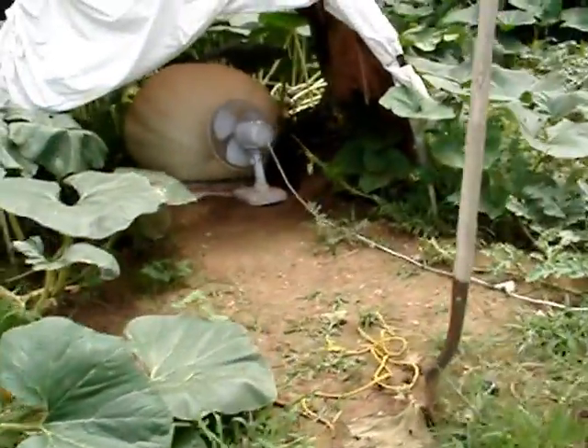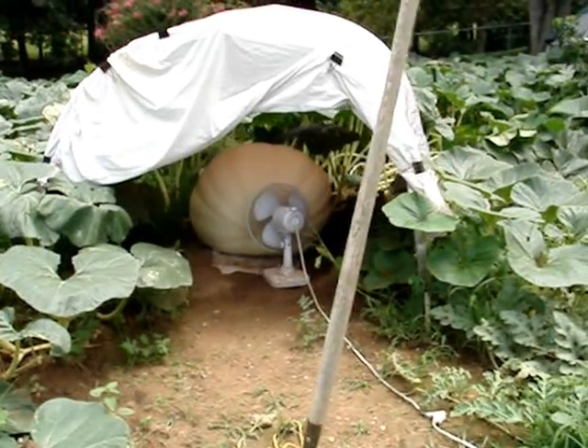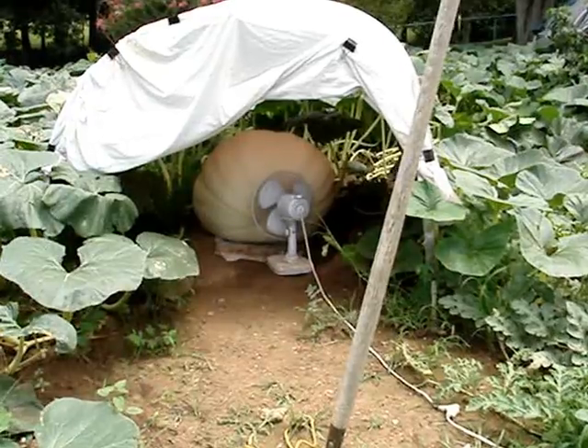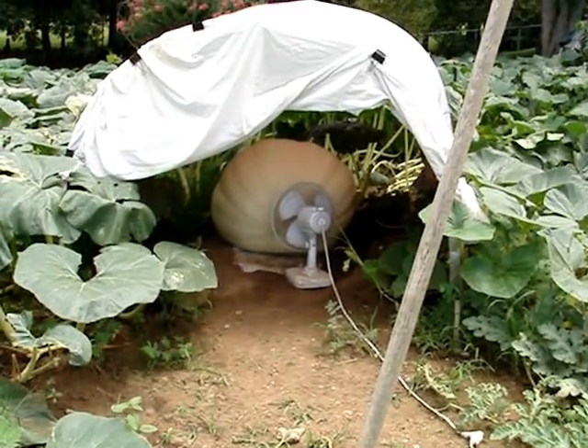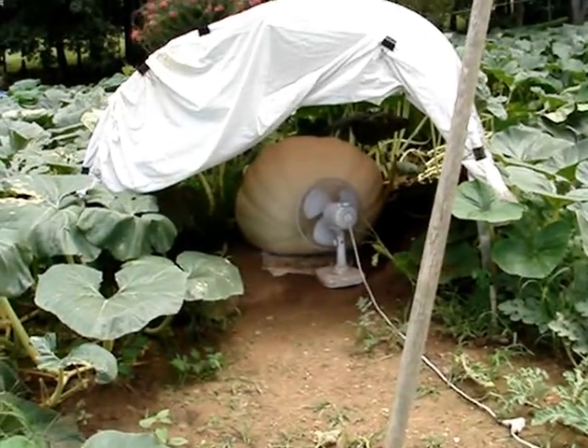Here is his pumpkin. It was set on June 20th, so today it is 30 days old. It should be 102 inch circumference roughly. When we measure it, I'll let you know what it was.